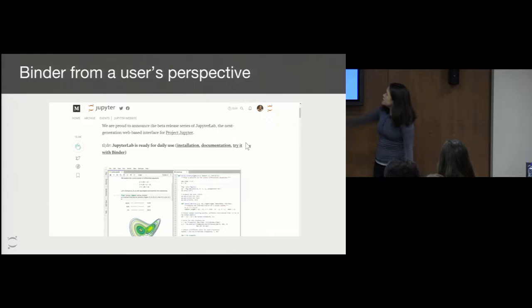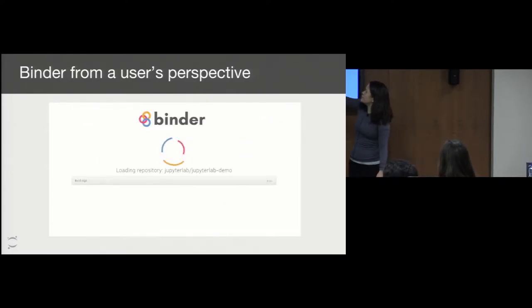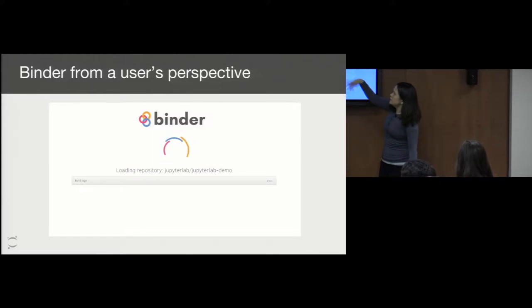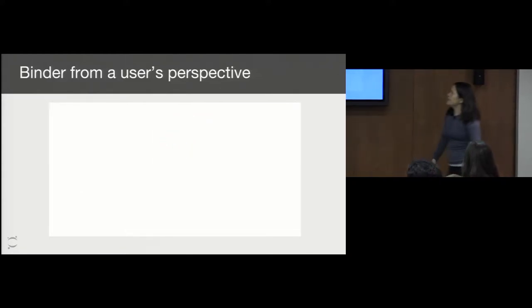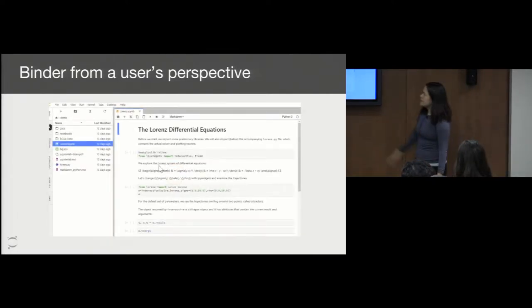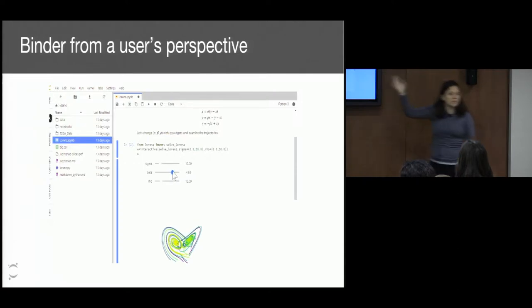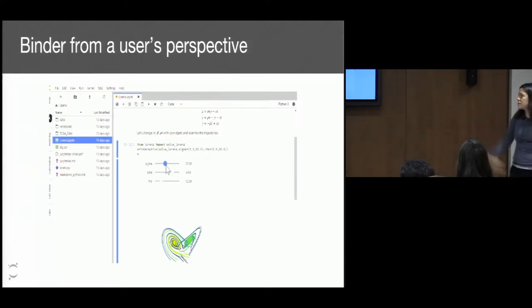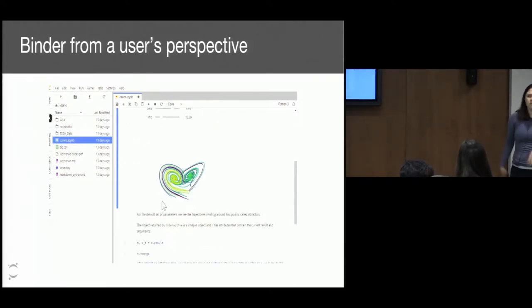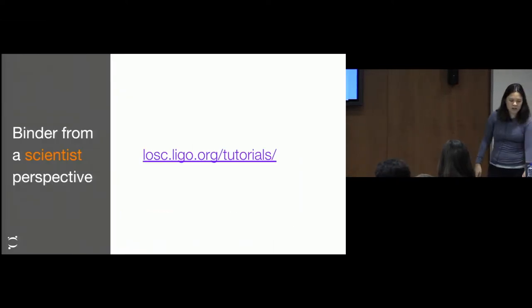This is how Binder works: you click on the button, you go to the website, and the website loads. Then you're taken to a JupyterLab instance. Now we actually have code that's running on our servers, not on your servers — you don't have to install anything. It's just up and running. JupyterLab is one of the frontends, but you don't even necessarily need to use that. We offer other frontends that you can work with, like RStudio or Shiny or something like that.